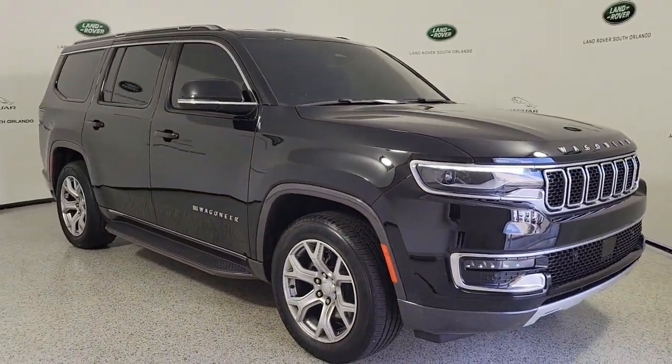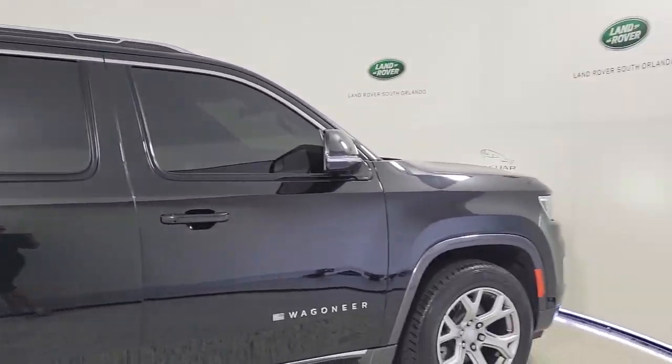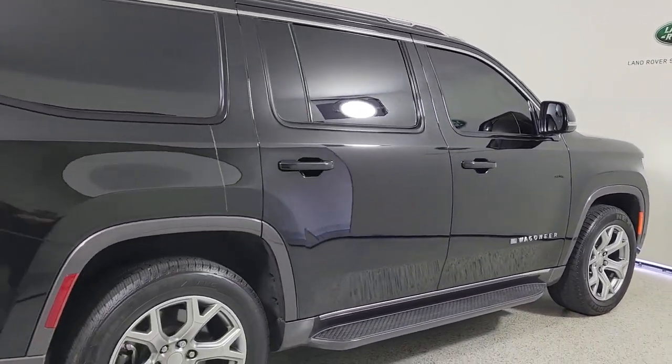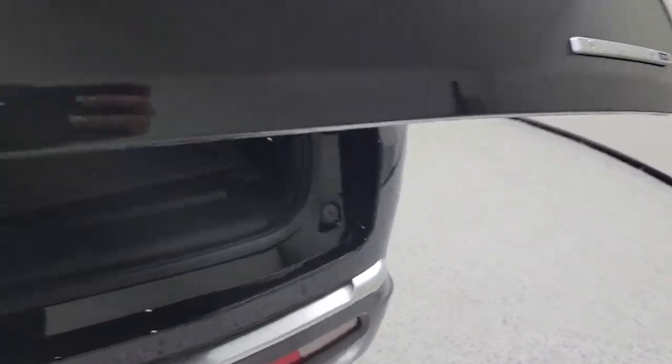Introducing the 2022 Jeep Wagoneer. With less than 5,000 miles on the odometer, this vehicle stands out from the rest. Take command of the adventure in this powerful Wagoneer. From its impressive towing capacity to its smooth ride and host of modern safety and infotainment features, this spacious, family-friendly vehicle is ready to make road trip memories.